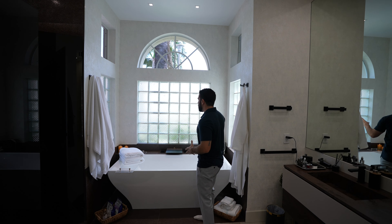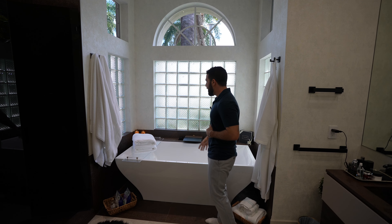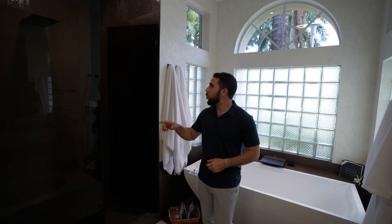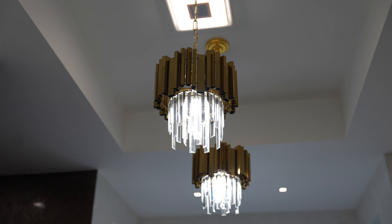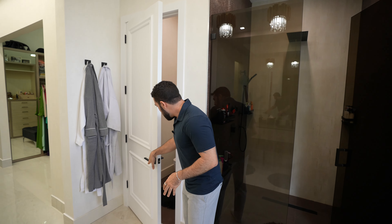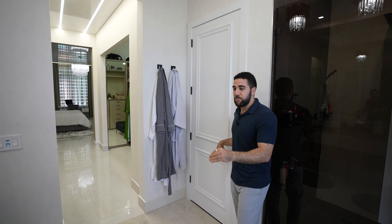Surrounded by windows but you still get the privacy. Soak-in tub so you can lay down and get comfortable, some candles in the corner — this owner knows how to have a good time. Walk-in shower, rain head, two light fixtures, dual sinks, tons of space, and a separate area where you can close off for a little extra privacy within the bathroom. Someone's getting ready? No waiting. Let's head back into the main part of the home for the kitchen and living room.